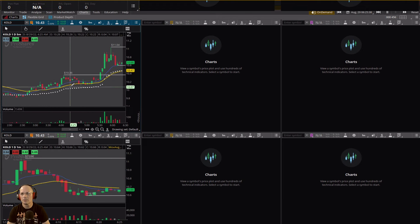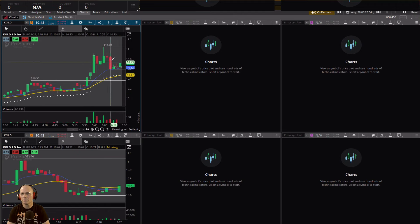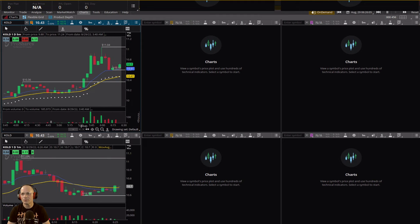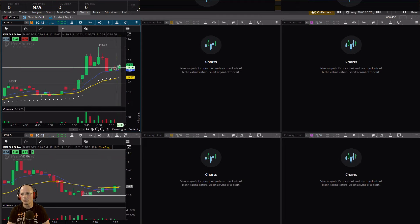On KOLD, you've got this consolidation pattern that happened here and then we broke through and formed a higher low, higher high with no follow-through up at eleven dollars and rejected, now pulling back. Breaking this previous low - I'm going to call it a low - so now we have a lower low. The bears are looking to form a lower high and another lower low.